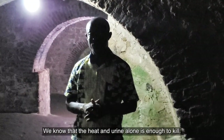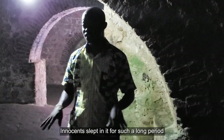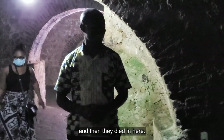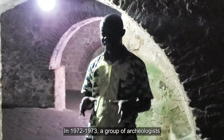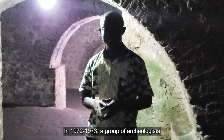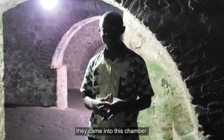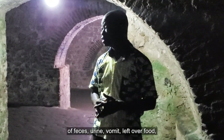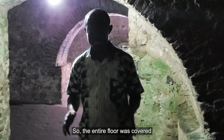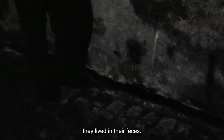We know that the heat in urine alone is enough to cause harm, and innocent souls lived in here for such long periods that they died in the dungeons. Indeed, millions of people died here. In 1972–1973, a group of archaeologists from the University of Ghana-Legon came in to excavate this chamber. They discovered that the floor was made up of feces, urine, vomit, and leftover food. The entire floor was covered with these materials up to a certain level, and there are samples on the wall confirming that yes, they lived in their own waste.